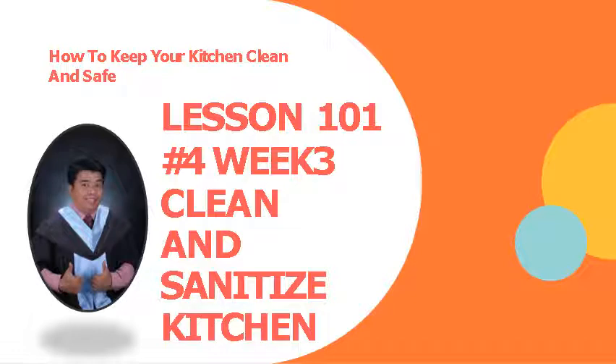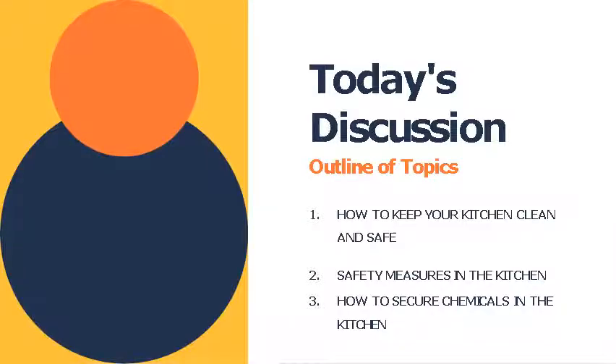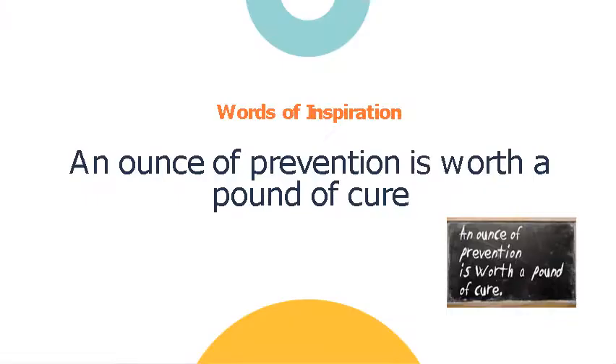Welcome to Lesson 101, number four — this is the continuation of our past lesson. We're now on week three: how to keep your kitchen clean and safe, clean and sanitize the kitchen. Our topics for today are: how to keep your kitchen clean and safe, safety measures in the kitchen, and how to secure chemicals in the kitchen. As a word of inspiration: prevention is better than cure.